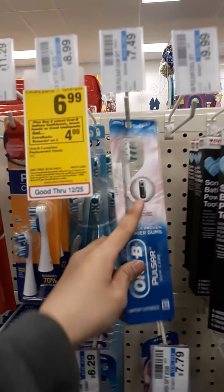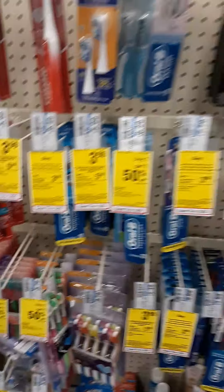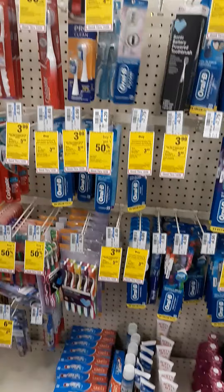There's a $2 digital coupon for the Pulsar but there's no $2 digital coupon for the regular one. You can use the expired insert version if your cashier accepts it.